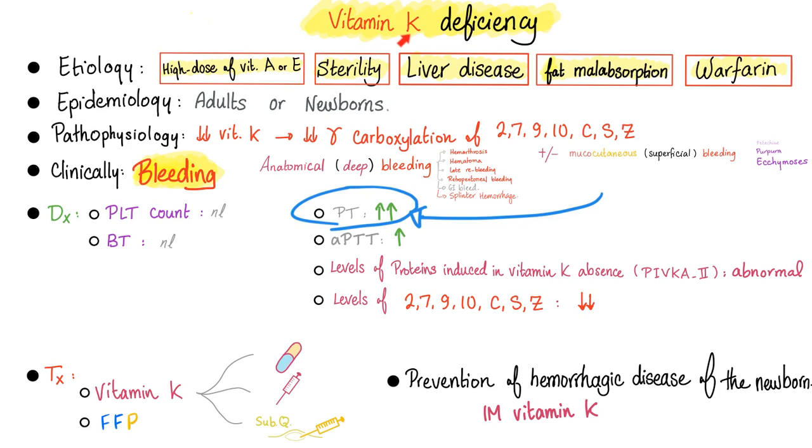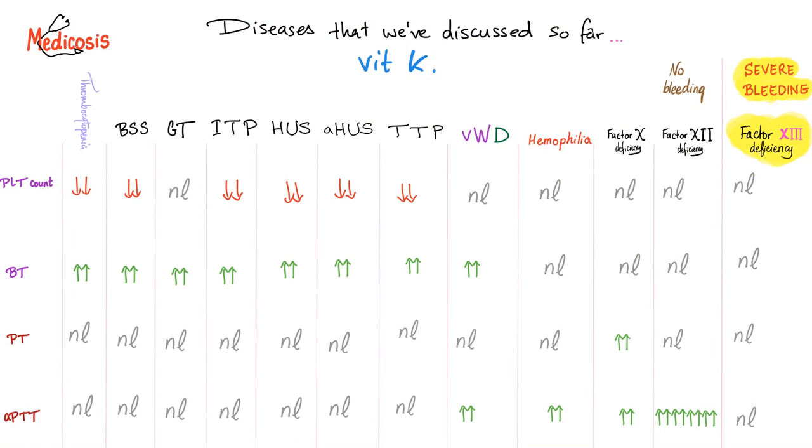Treatment: if the patient lacks vitamin K, give vitamin K. In an emergency, give fresh frozen plasma to replace factors 2, 7, 9, and 10. For prevention of hemorrhagic disease of the newborn, administer vitamin K prophylactically. Pharmaceutical companies are not trying to sell you a vitamin — vitamins are cheap, and the things with the most effect on your health are always cheap: washing hands, taking out the trash, taking vitamins.